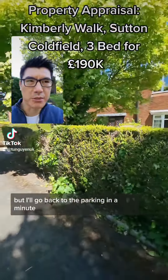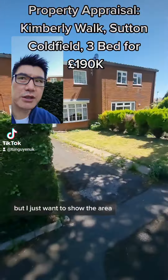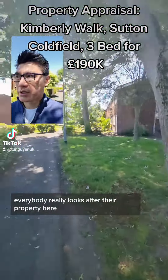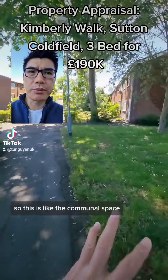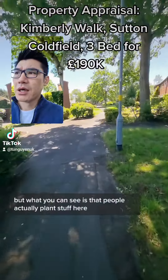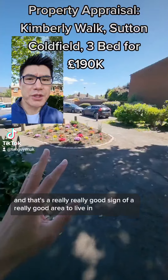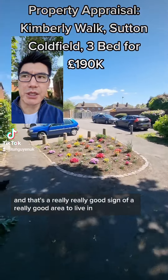It doesn't have parking, but I'll come back to that in a minute. I just want to show the area. Look at this — everybody really looks after their property here. This is the communal space, and you can see that people actually plant stuff here, which is a really good sign of a really good area to live in.